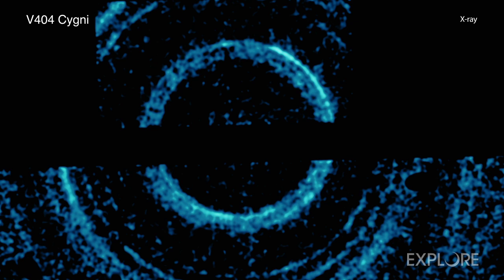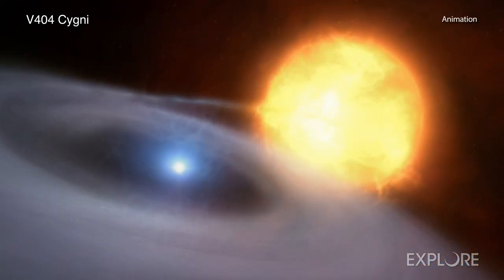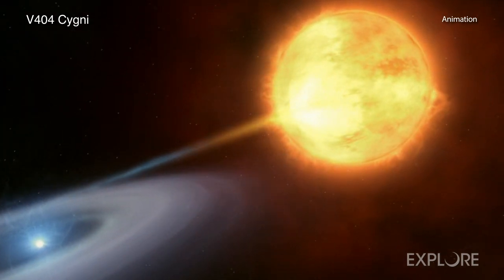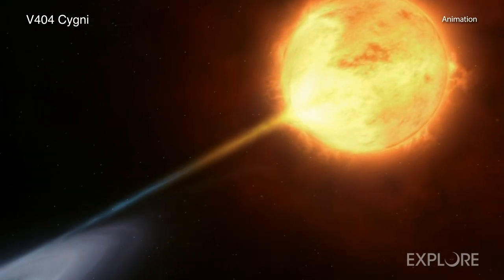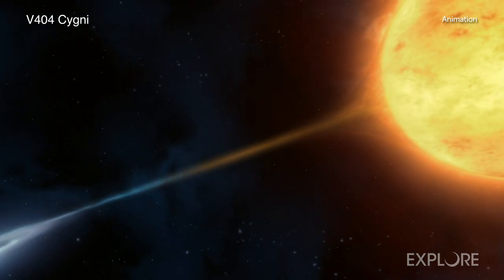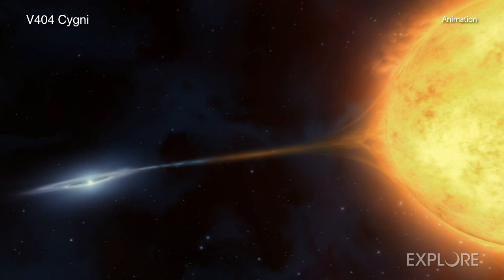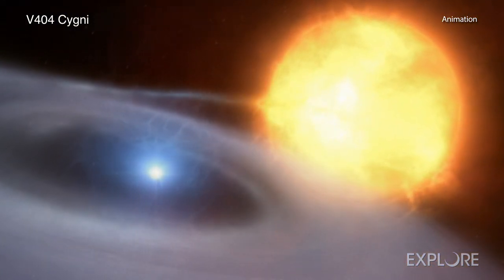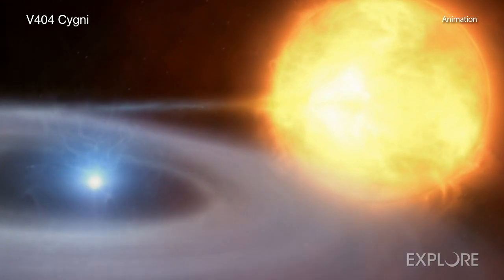The black hole is part of a binary system called V404 Cygni, located about 7,800 light-years away from Earth. The black hole is actively pulling material away from a companion star, with about half the mass of the Sun, into a disk around the invisible object. This material glows in X-rays, so astronomers refer to these systems as X-ray binaries.